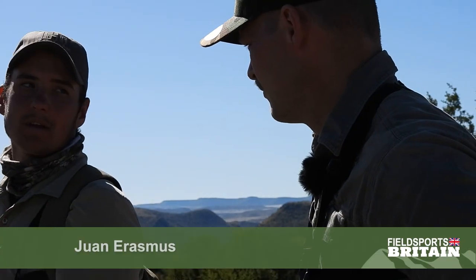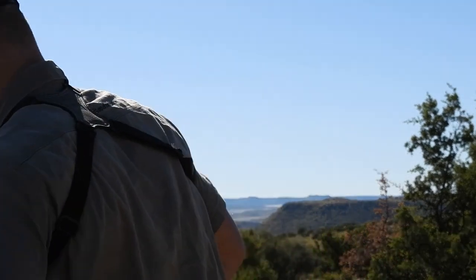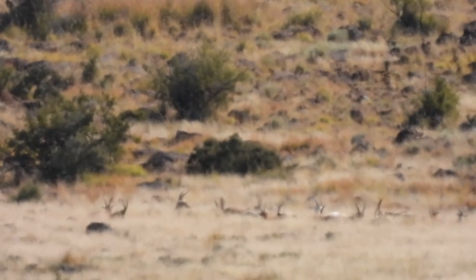We're hoping to get that big white Blesbuck. This is the watering area and we can see springbok and hartebeest. Just behind there is a nice white Blesbuck ram, so we're hopefully going to take him out.